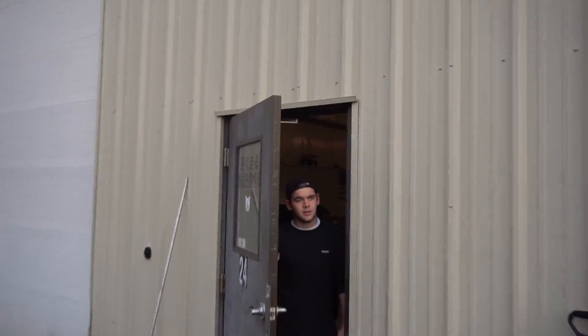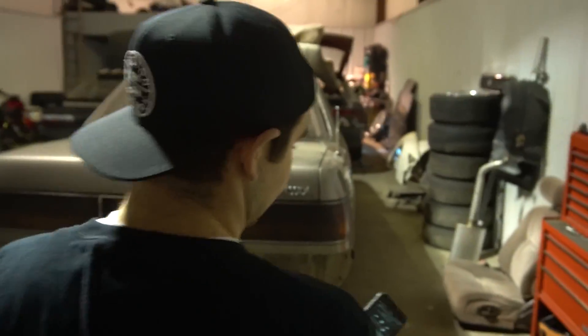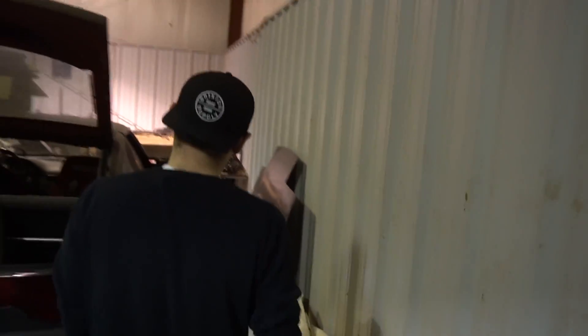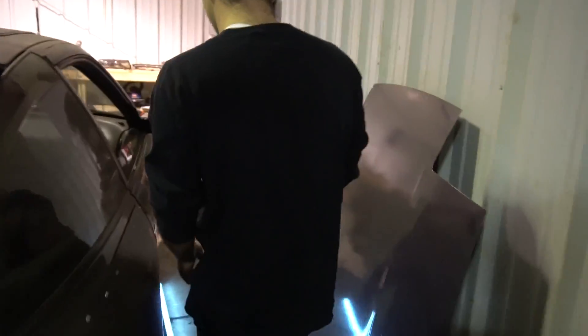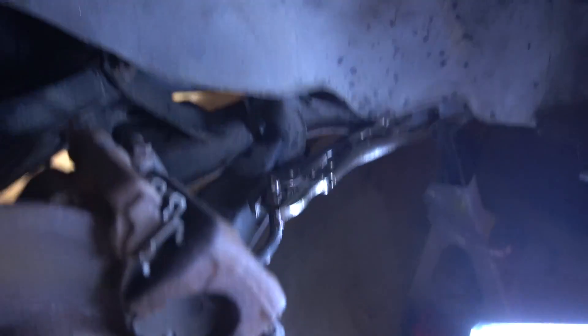We're working on the brakes - the previous owner did a bad move. They put the back lines with the hard line in it and now it's rusted. Got all three out except for this one - he broke it off inside and it's rotted. Already stripped one bit of it, so we might need a new soft line.